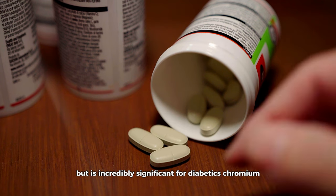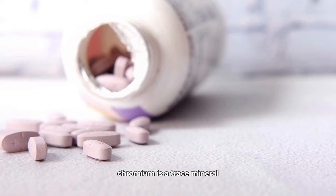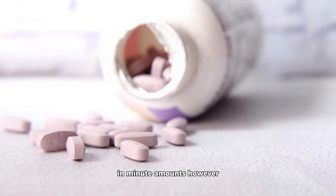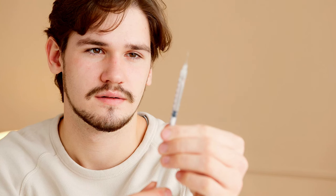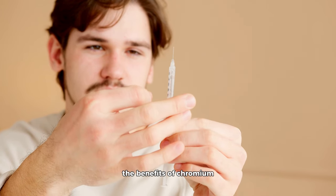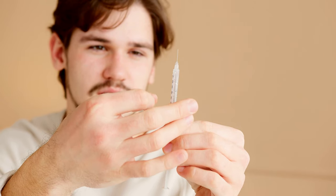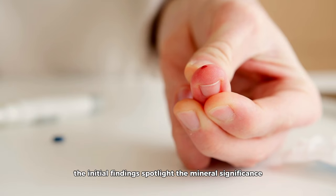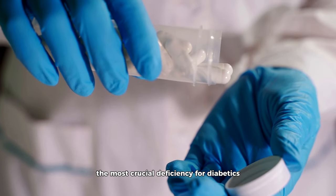Our penultimate nutrient is one you might not hear of every day but is incredibly significant for diabetics — chromium. Chromium is a trace mineral, meaning our body needs it in minute amounts; however, its role in enhancing insulin action is monumental. The Journal of Nutritional Biochemistry showcased a study indicating the benefits of chromium supplementation for some people with type 2 diabetes. While more research is still underway, the initial findings spotlight the mineral's significance.